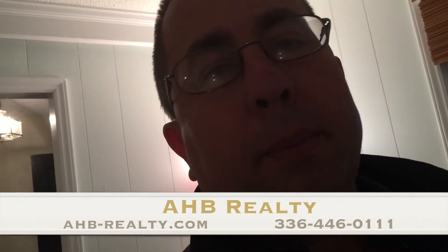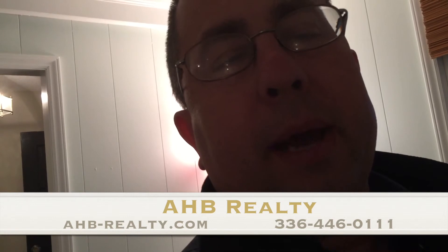6302 Lorna Lane in the beautiful town of Julian — Julian, North Carolina. It's just outside of Liberty, just outside of Greensboro. It's about 7 minutes from the 85 bypass, close and easy to get to everything, plus it's still out in the country, so it's peaceful and quiet out here. You'll love it. Come check it out. Go to our website, AHB-Realty.com. You can get all the information there, or check it out on the MLS. If you don't have a realtor, I'll be glad to show you the home myself and help you buy it. If you have a realtor, give us a call — 336-446-0111. This is Bill, AHB Realty.